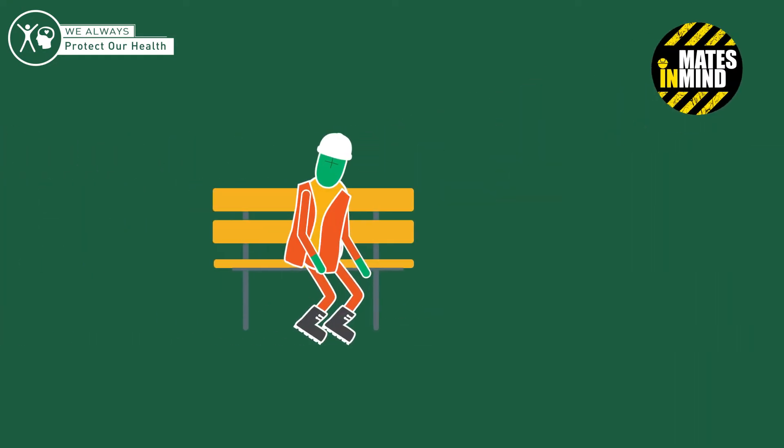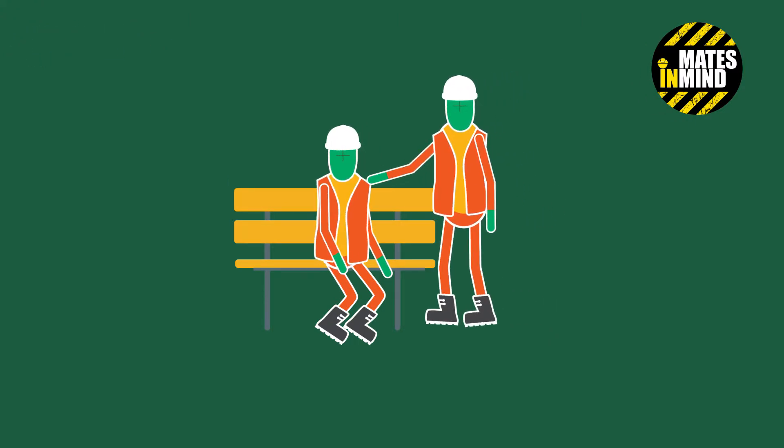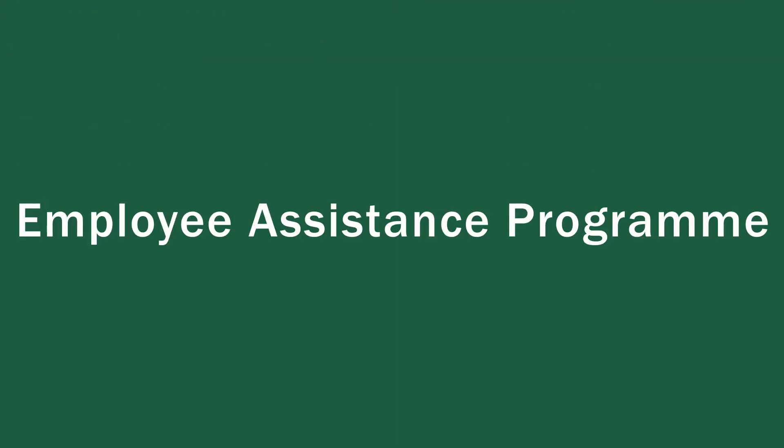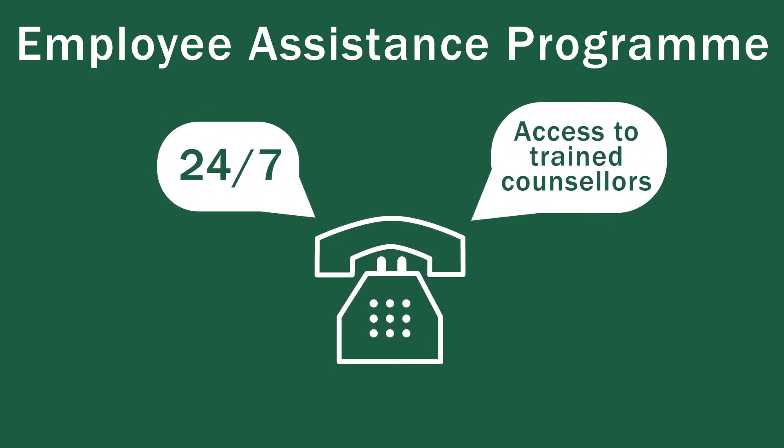Murphy is a member of Mates in Mind, an organisation that helps break the stigma around mental health. We also provide access to confidential counselling and support through our Employee Assistance Programme — a 24-hour service that gives you access to trained counsellors and advice on a range of work and home issues.